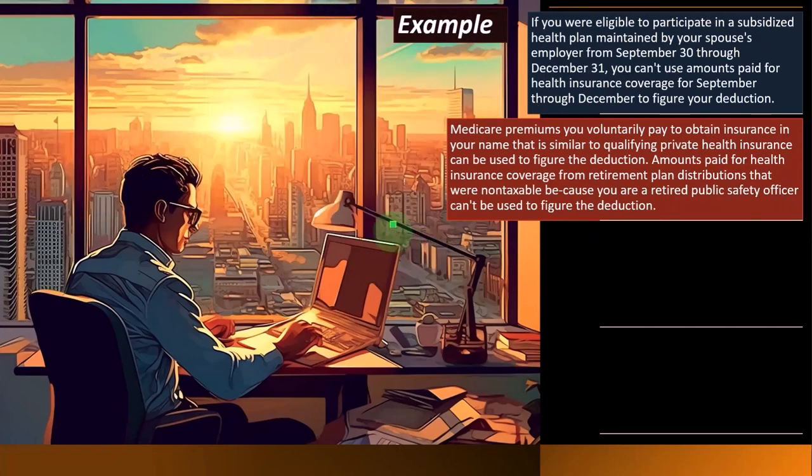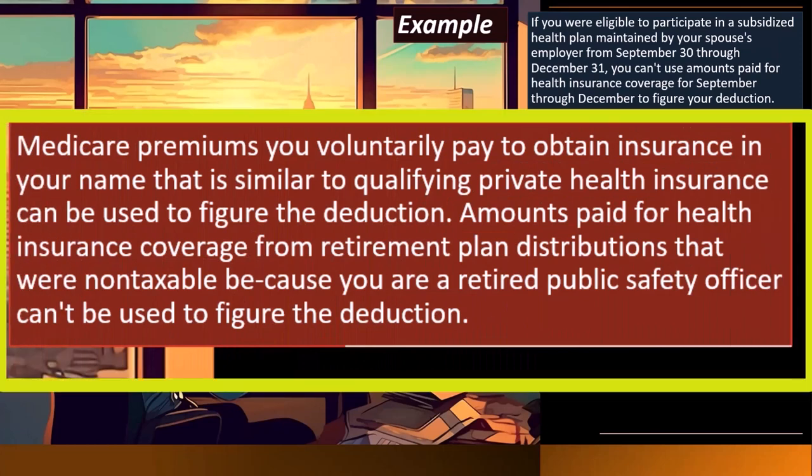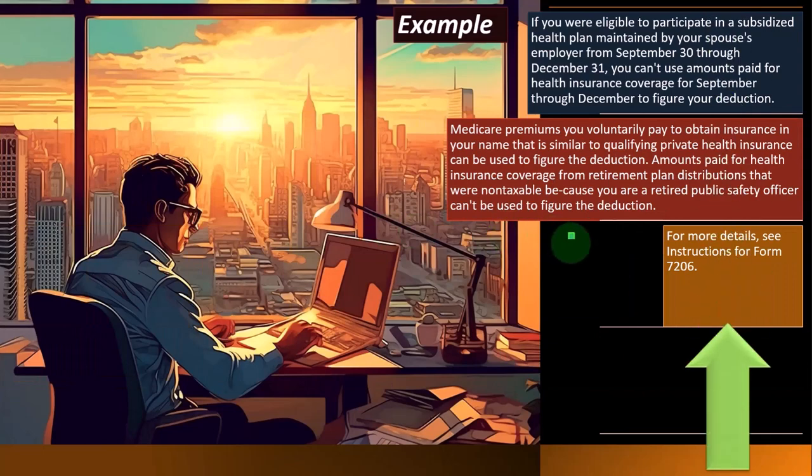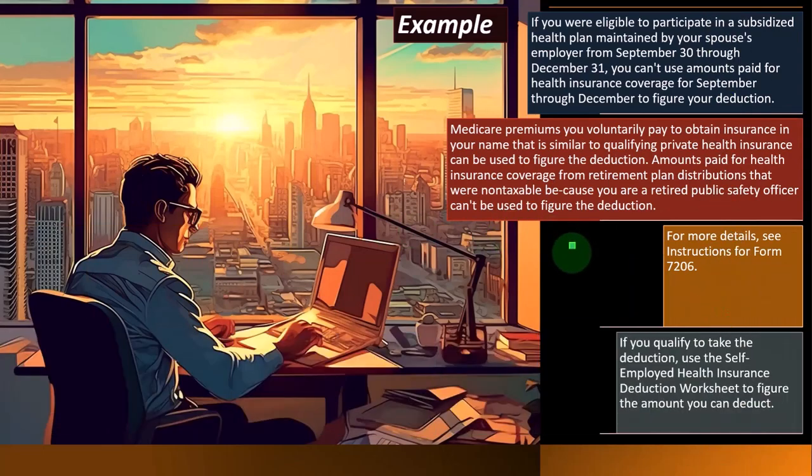Medicare premiums you voluntarily pay to maintain insurance in your name that is similar to qualifying private health insurance can be used to figure the deduction. However, amounts paid for health insurance coverage from retirement plan distributions that were non-taxable because you are a retired public safety officer can't be used to figure the deduction.